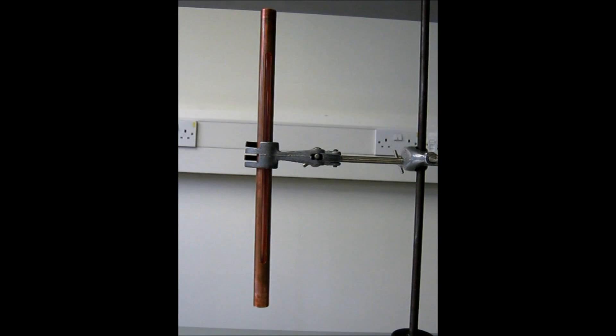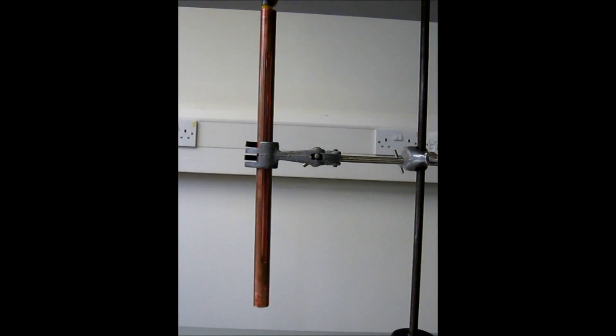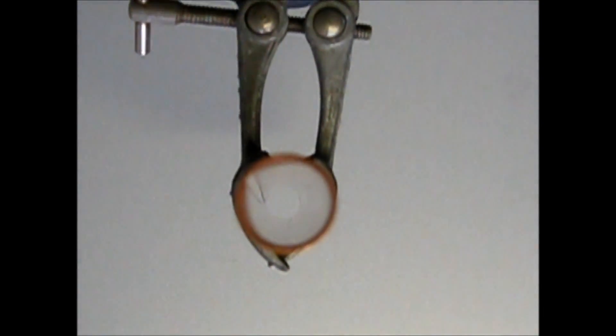We can drop a non-magnetic metal through the tube and see how quickly it falls. It falls much faster. Therefore, magnetism must have a role to play in this process, even if the magnet is not being physically attracted to the copper tube.